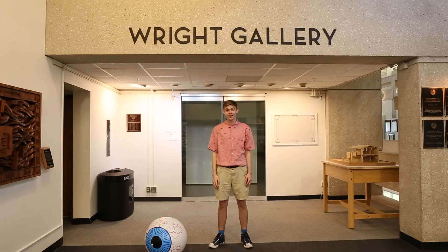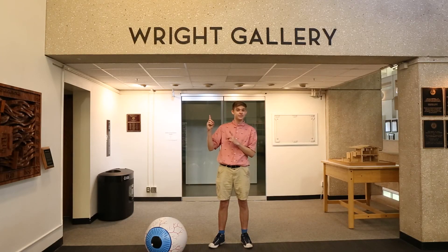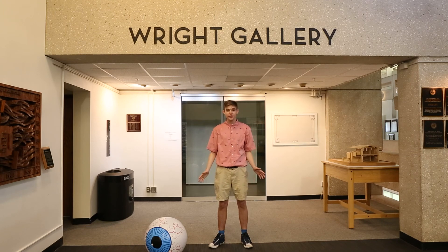We're on the second floor of Langford A. The Wright Gallery is a rotating exhibition space for local and global artists, so check by often for any new exhibitions.